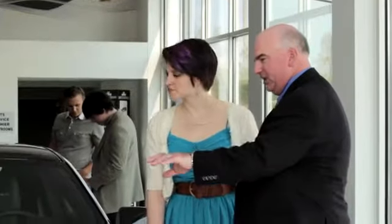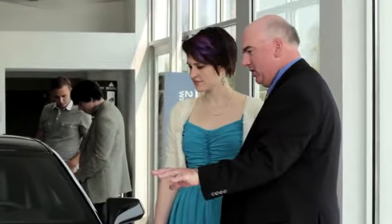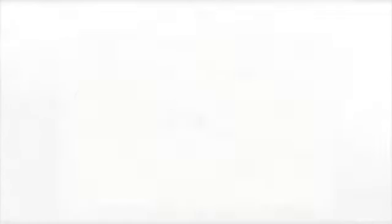We believe the cars we offer are the highest quality and ideal for your life needs. We look forward to doing business with you. Bradshaw Acura at 2450 Laurens Road.